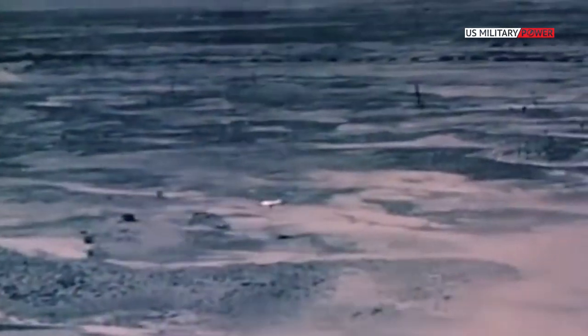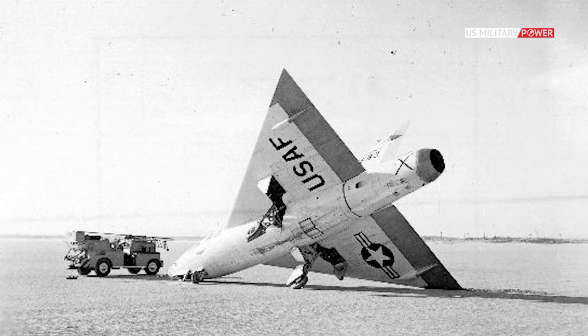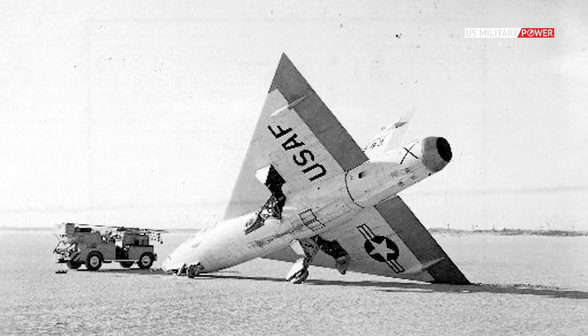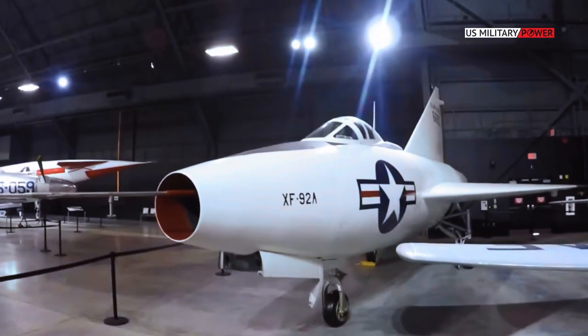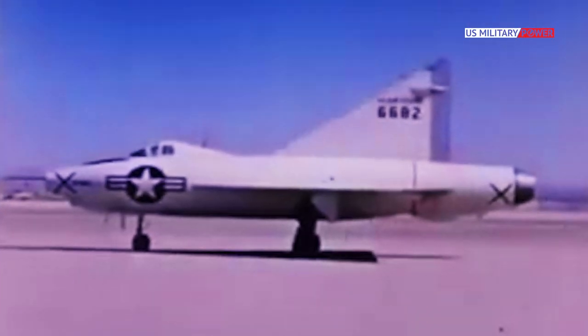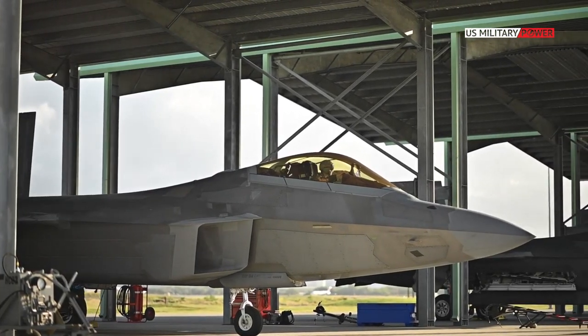Even if the XF-92 had numerous shortcomings, including severe pitch problems, it continued to be used in testing until its nose gear collapsed on landing in October 1953, while being piloted by Crossfield, who was fortunately unharmed. However, the XF-92 never flew again, and the aircraft was donated to the University of the South in Sewanee before being transferred to the National Museum of the United States Air Force, where it is currently on display. The legacy of the program can be seen in the numerous aircraft that followed, including the F-102 and F-106 interceptors and even today with the F-22 Raptor.